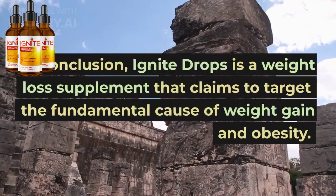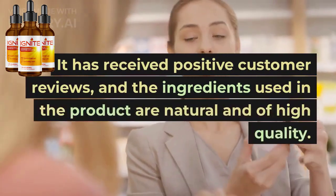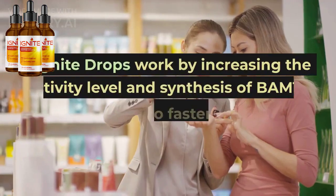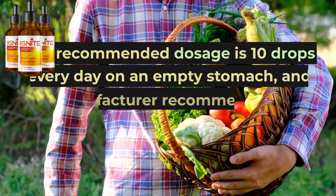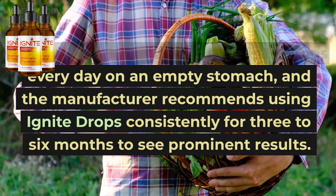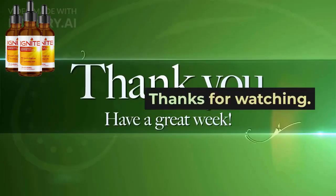In conclusion, Ignite Drops is a weight loss supplement that claims to target the fundamental cause of weight gain and obesity. It has received positive customer reviews, and the ingredients used in the product are natural and of high quality. Ignite Drops work by increasing the activity level and synthesis of BAM15, which leads to faster fat burn and improved overall health. The recommended dosage is 10 drops every day on an empty stomach, and the manufacturer recommends using Ignite Drops consistently for 3 to 6 months to see prominent results. The official website link is left in the description.